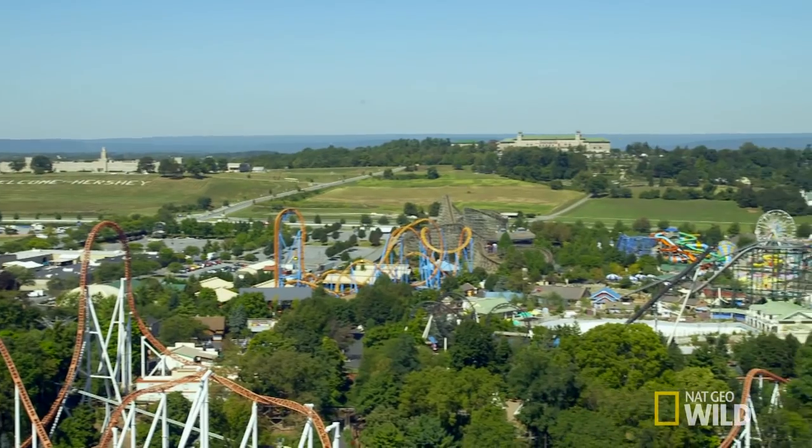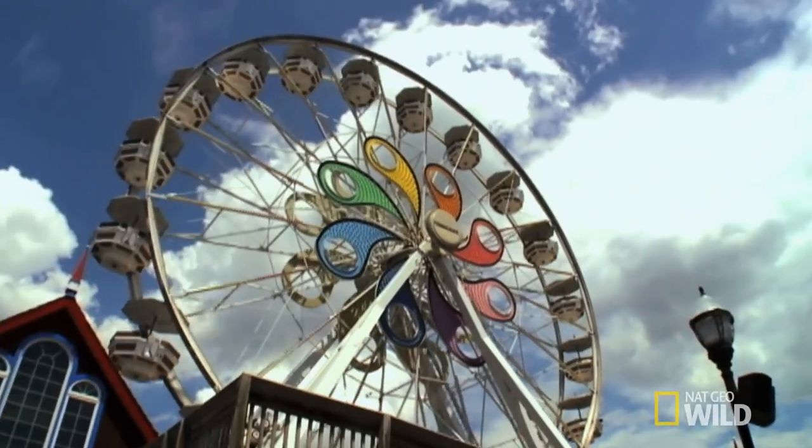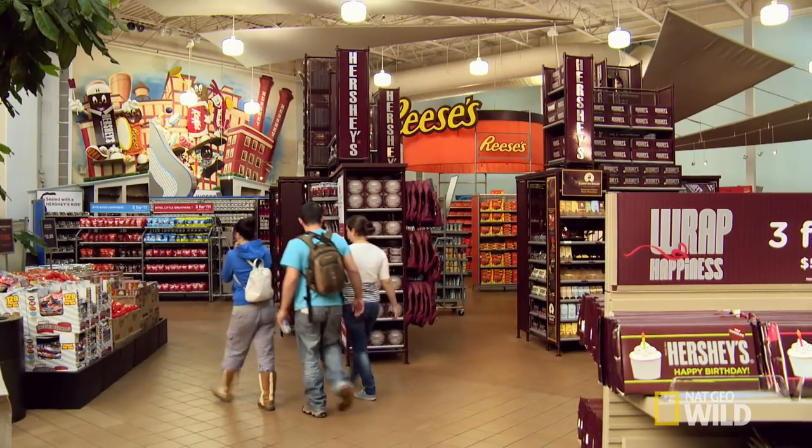Hershey's is an American icon. For us, to build them an aquarium, it doesn't get any sweeter than that. Let me take you on a little bit of a tour here at Hershey's Chocolate World. We have to find a way to do justice to everybody's favorite candy. That is a tall order. It's got to be something fun, it's got to be colorful, it's got to be interactive for families, and, of course, it's got to look delicious.